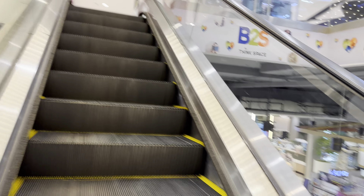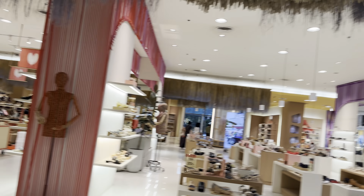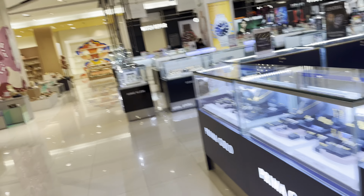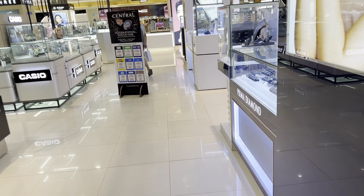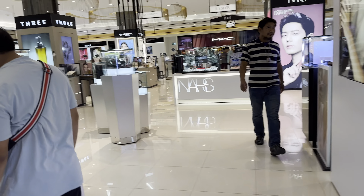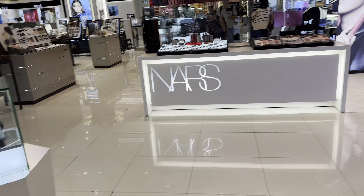I just want to give you a little quick tour of what Central Khon Kaen looks like. I'm doing a U-turn — I don't know where I'm going right now. I'm totally lost, just walking around aimlessly.